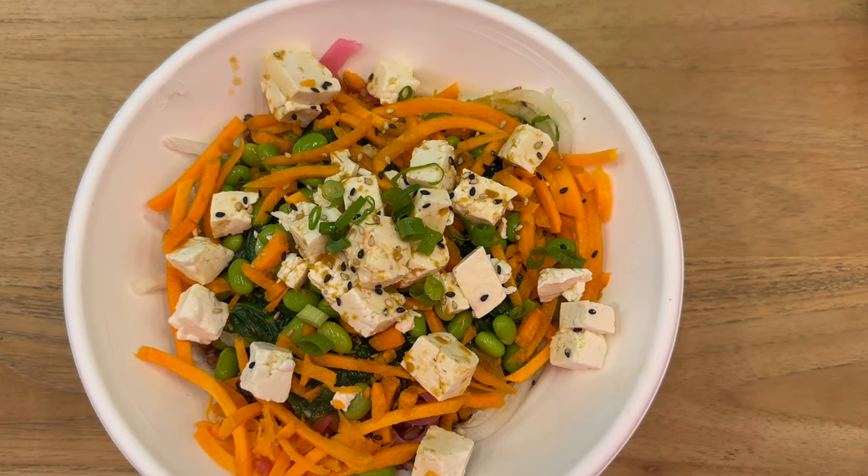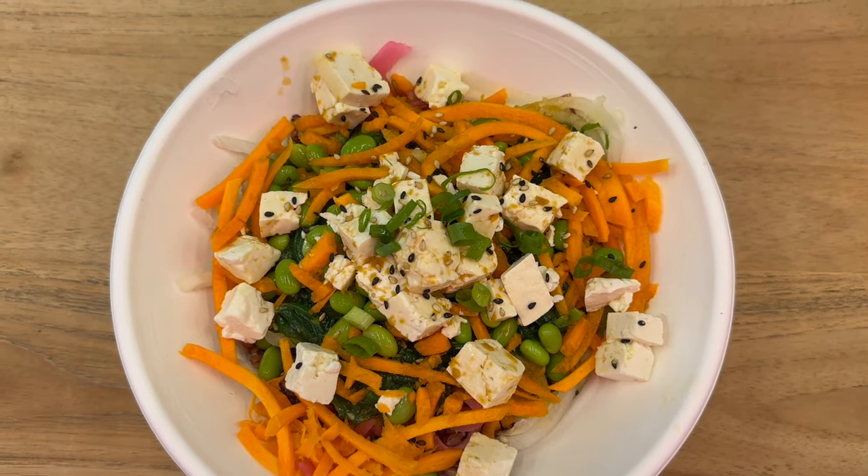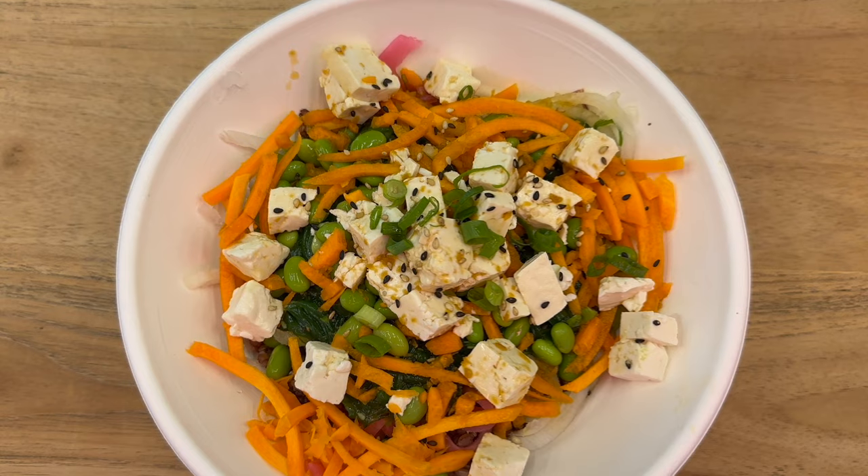As we are going out for dinner we're just going to be having a little bit of a lighter lunch. This is a poke bowl — there's tofu, carrots, edamame, and some rice on the bottom.